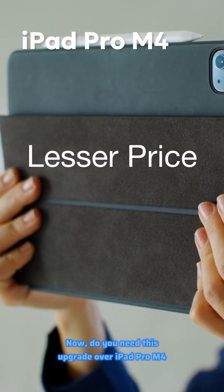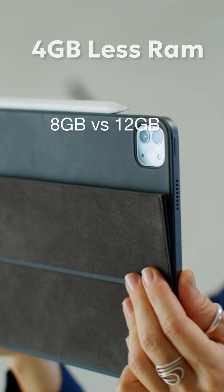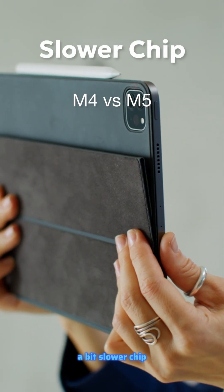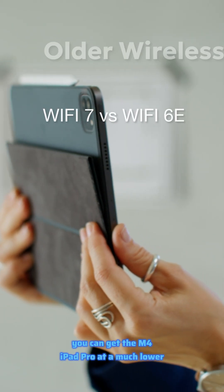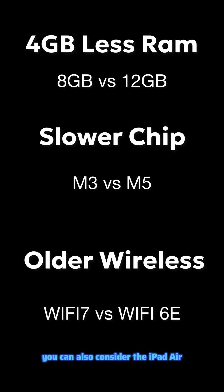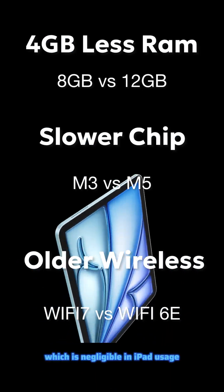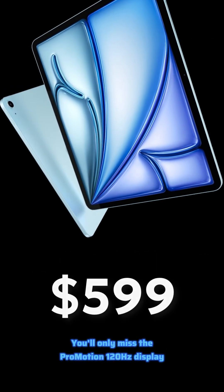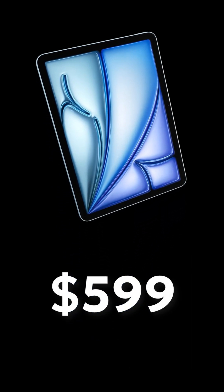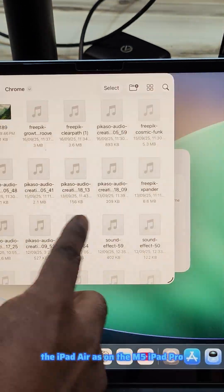Now, do you need this upgrade over iPad Pro M4? As all the specifications are almost the same, except for less RAM, a bit slower chip, and slightly slower network, you can get the M4 iPad Pro at a much lower price in the used or refurbished market. Or, if you're on a tight budget, you can also consider the iPad Air, which is almost similar, except for the fancy chip, RAM, or network, which is negligible in iPad usage. You'll only miss the ProMotion 120Hz display, but the iPad Air starts at $599, way cheaper. You can basically do all the same tasks on the iPad Air as on the M5 iPad Pro.